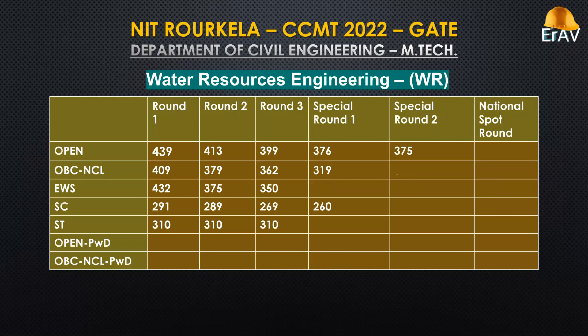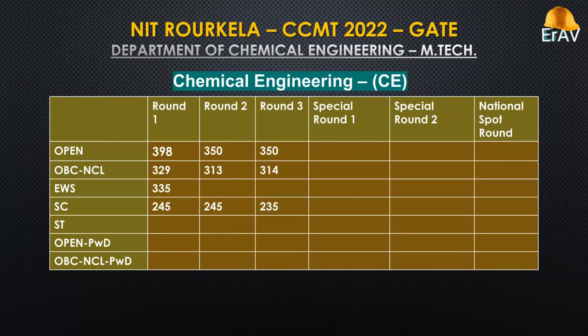Water Resources Engineering. Chemical Engineering.